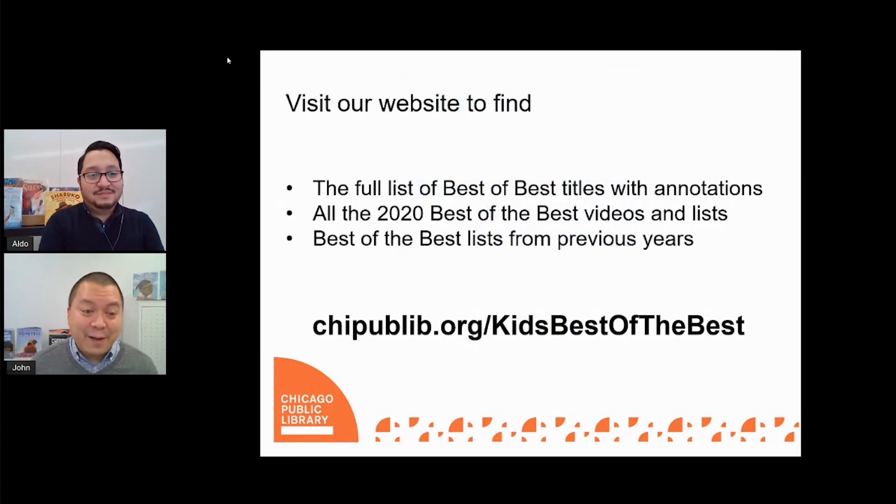Thank you again for joining us today. As a reminder, those were just 10 of the best informational books for younger readers from 2020. For a full list of all of our Best of the Best titles with annotations, please be sure to check out our website, chipublib.org/kids-best-of-the-best. There, you will also find all the 2020 Best of the Best videos and lists and a wonderful archive of Best of the Best books and titles from previous years. Thank you again for joining us — hope to see you again next year.